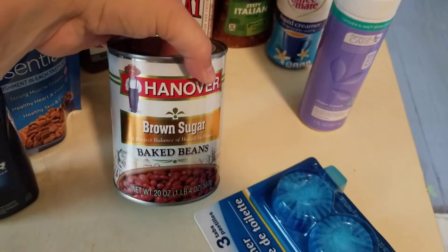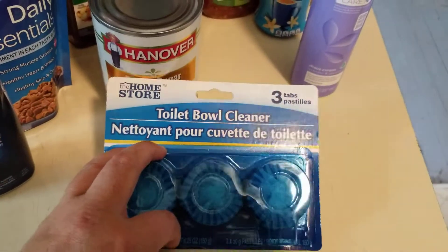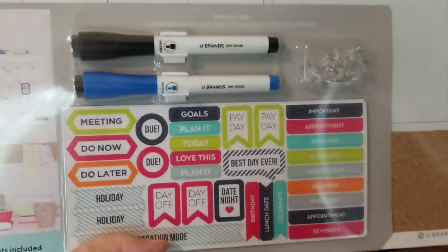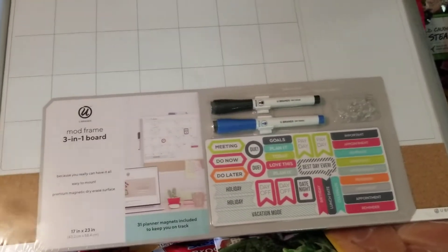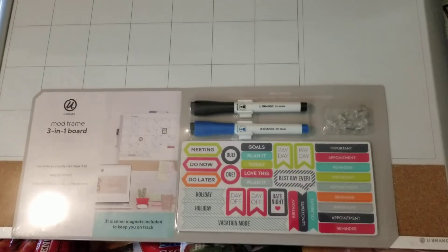I got some brown sugar baked beans and some blue toilet keep-it-cleaner stuff. I got this cute little board — it has all these magnets. It's like another planner for me to mess with and decorate. I'm going to hopefully decorate it every month and make it look really cute, and I'll maybe do a little spread on that for you guys to see.